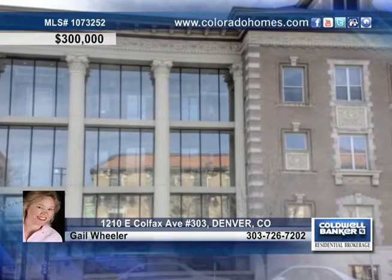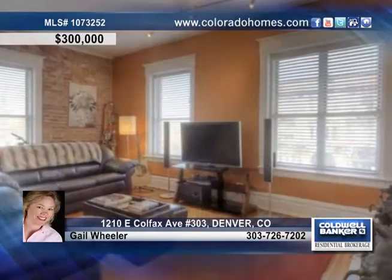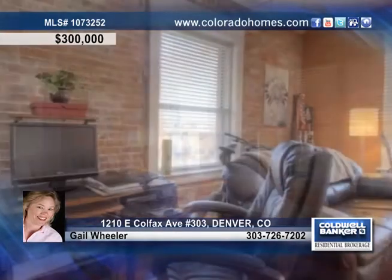Gleaming floors and remarkable views of the city from its high west-facing perch should put this central Denver condo on your list of potential homes.